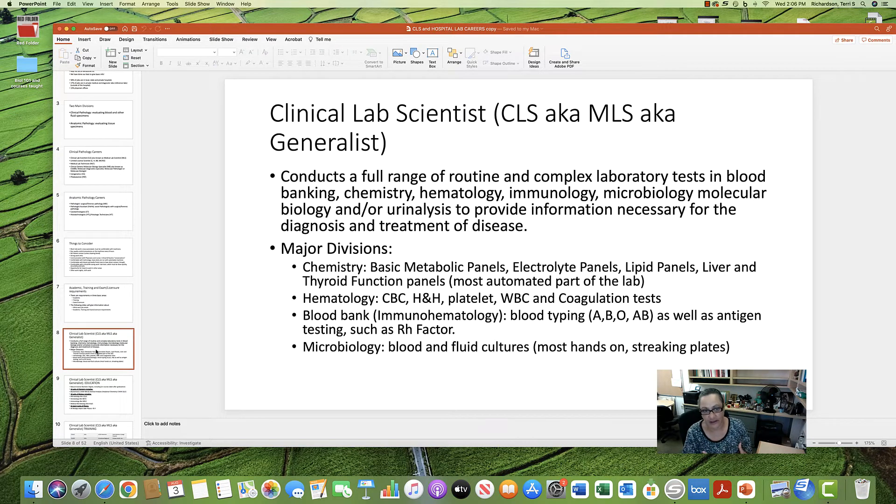The generalist title means the CLS conducts a full range of lab tests in blood banking, chemistry, hematology, immunology, microbiology, molecular biology, and urinalysis. All of this work provides information necessary for the diagnosis and treatment of disease. The CLS is qualified in four main areas: chemistry, hematology, blood banking (also called immunohematology), and microbiology.